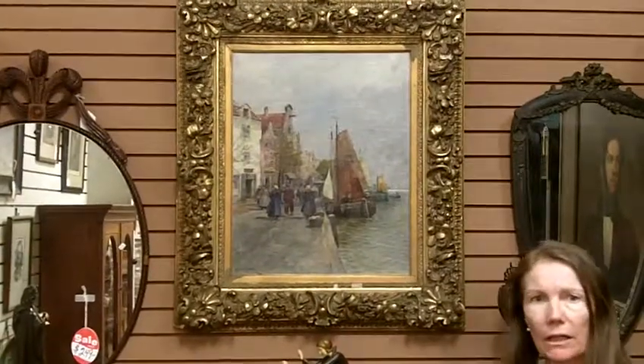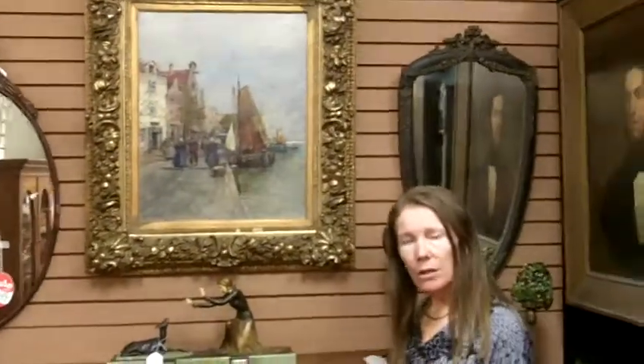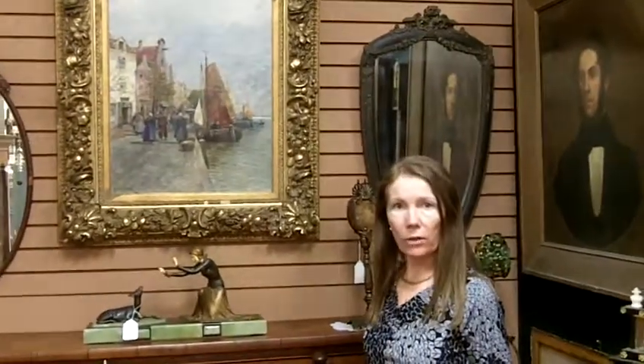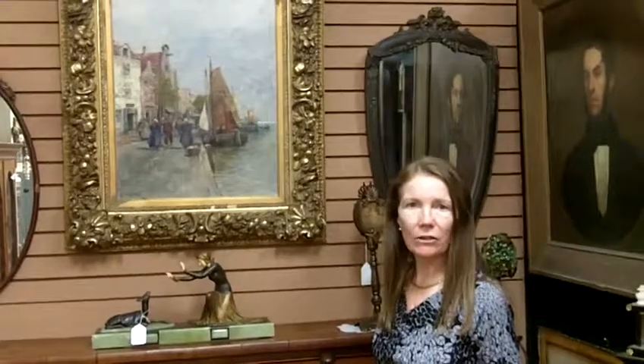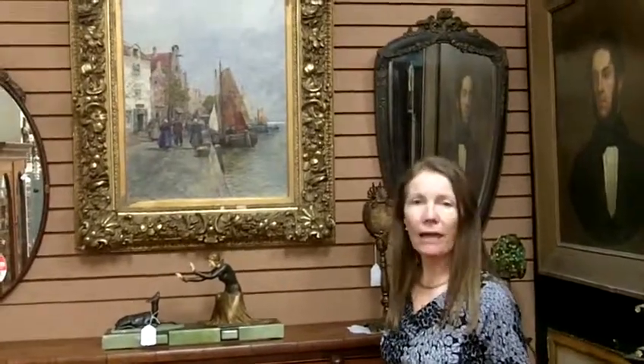It's here in our antique store for $6,900. If you have fine art that you want to sell, please contact us at our website, GannonsAntiques.com. We buy art every day.